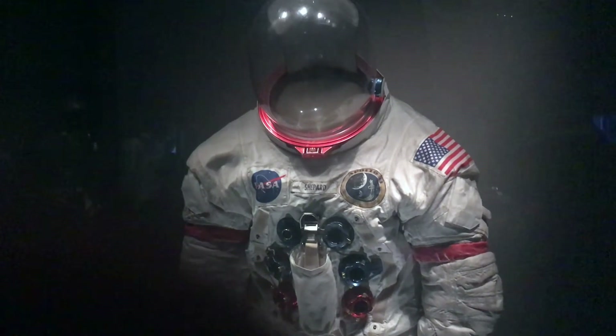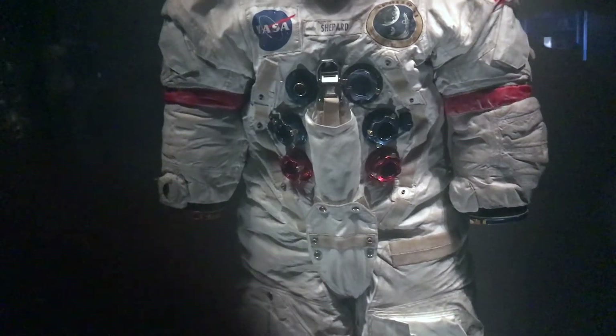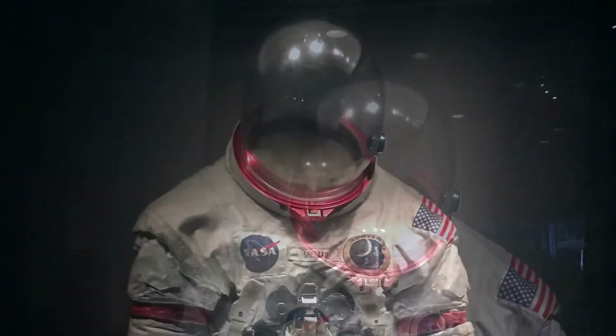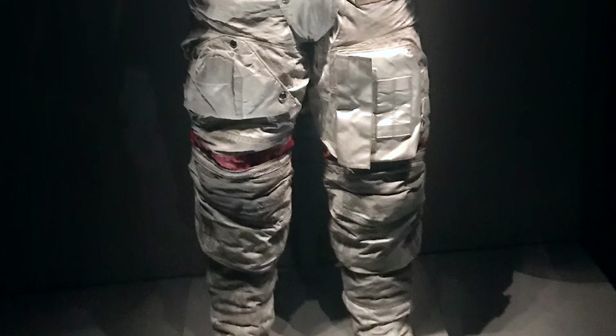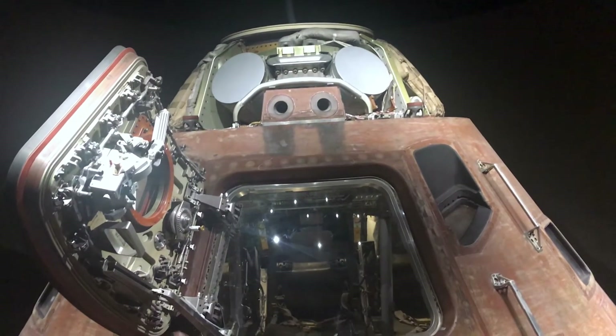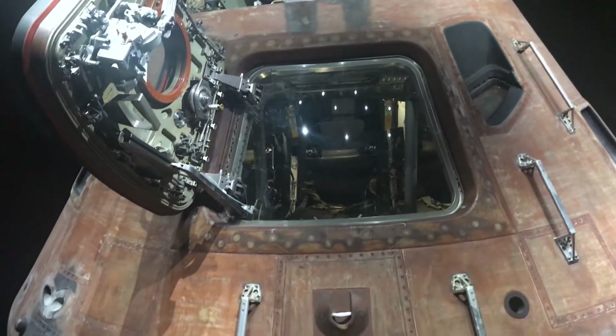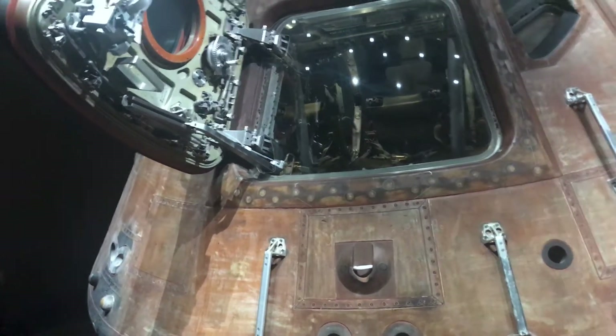This is Alan Shepard's space suit, and it's covered with moon dust. This is the Apollo 14 capsule — I believe its name is the Kitty Hawk.